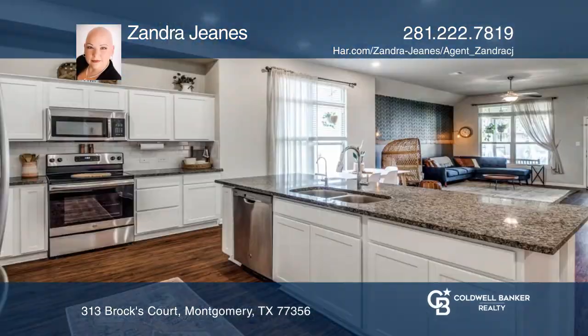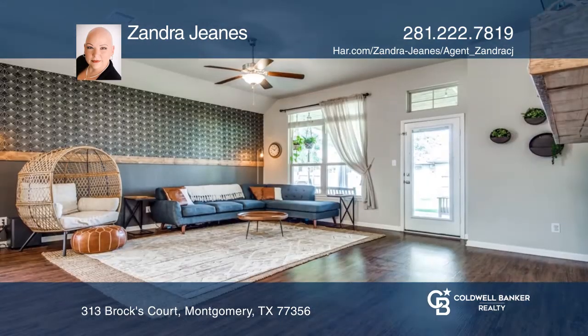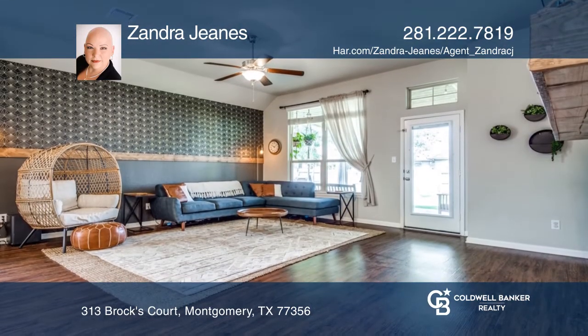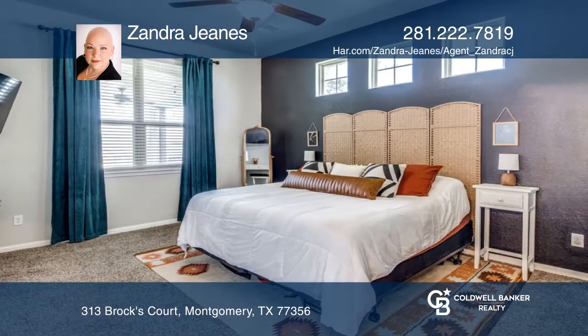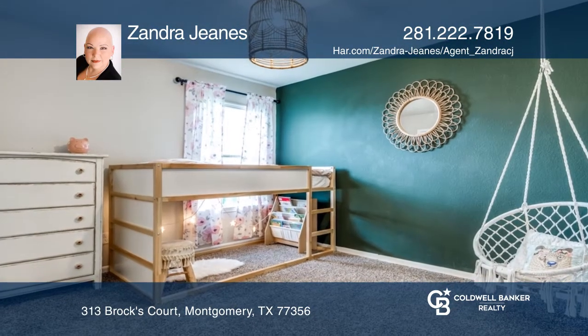This gem of a home offers laminate flooring throughout the main living space. There's an expansive open concept that boasts a gourmet kitchen with a center island and a breakfast area. You will notice the colorful accent details, unique prints and fixtures throughout.